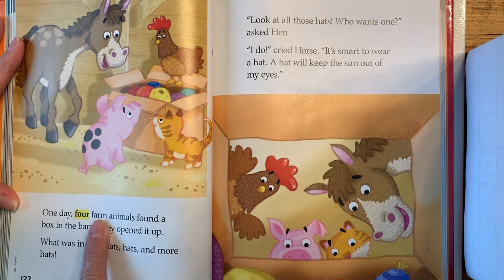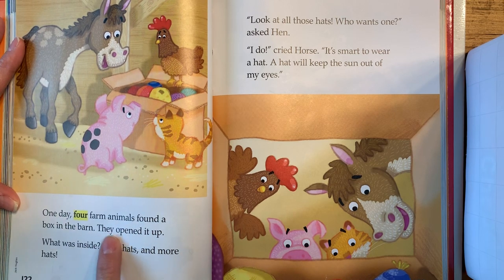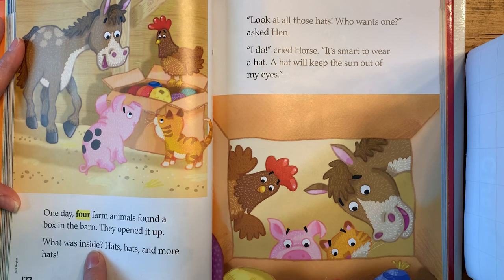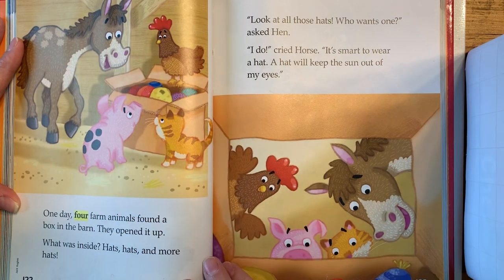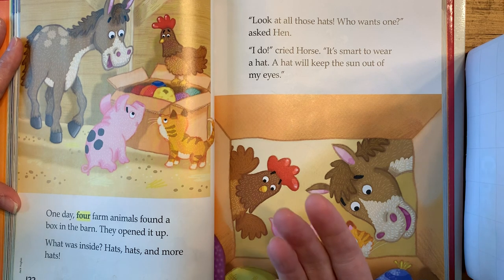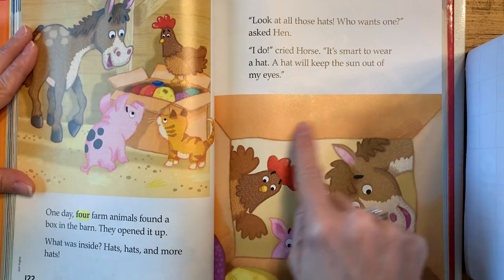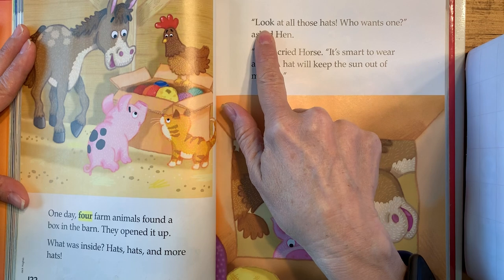One day, four farm animals found a box in the barn. They opened it up. What was inside? Hats, hats, and more hats. Go ahead and take a look at the picture, and boys and girls, I'd like you to read along with me. While I'm tapping the words, you can read just like we do in class. Go ahead and look at the picture on page 123, and let's read together this time.